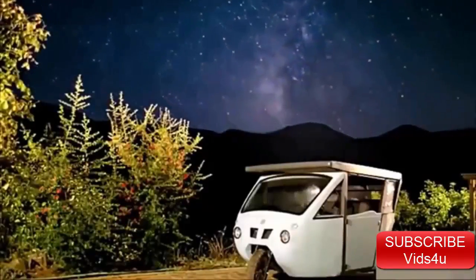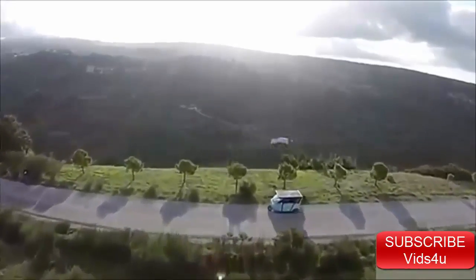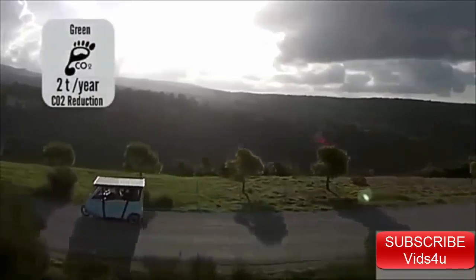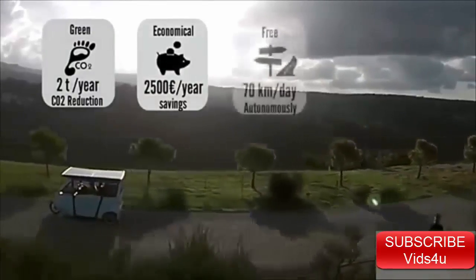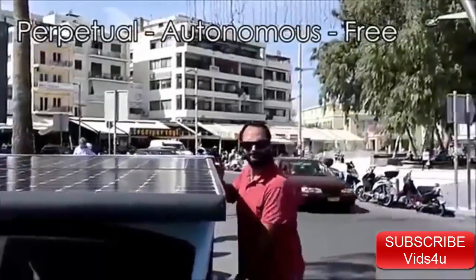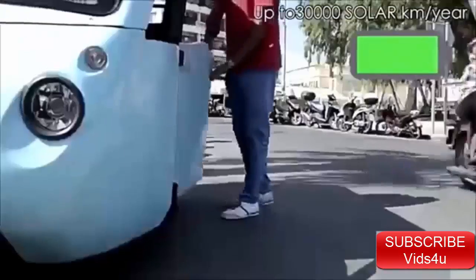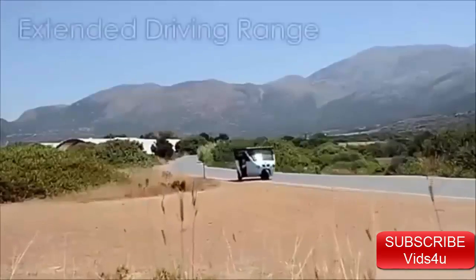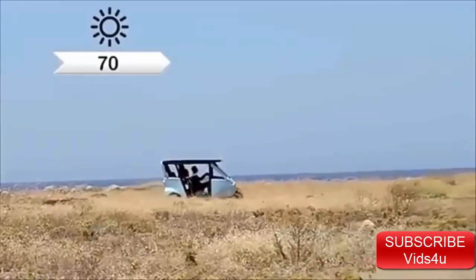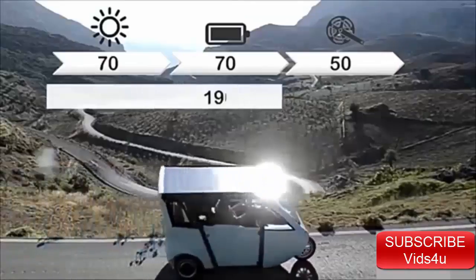The Sunnyclist addresses the technical, socio-economic, and behavioral problem by introducing a new mobility concept — an unconventional vehicle that eludes automotive stereotypes to offer a real solution for sustainable mobility. It offers more than 2 tons of green gas emissions reduction per year, 2,500 euro savings per year, up to 70 free kilometers a day, and three-passenger portable pedals. Unlike other vehicles parked passively 90% of the time, the Sunnyclist exploits this immobility to charge the batteries. The total driving range — 70 kilometers by solar, plus 70 stored in the battery, plus 50 via pedaling — reaches up to 190 kilometers.